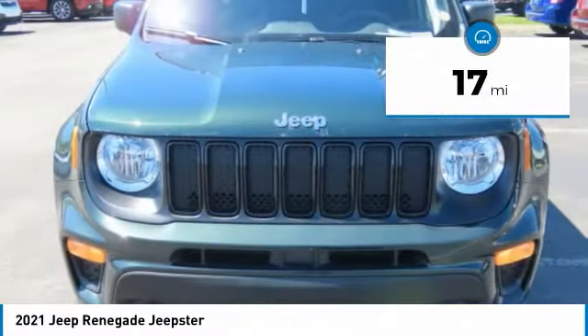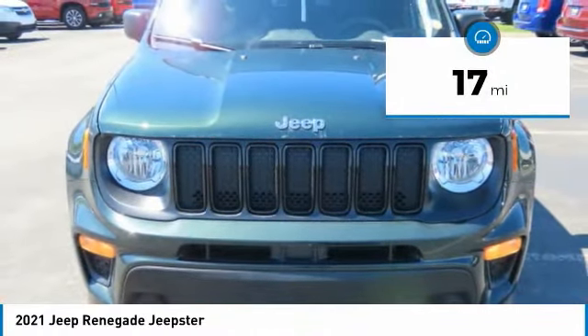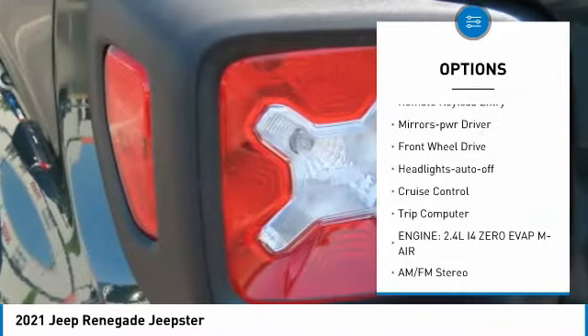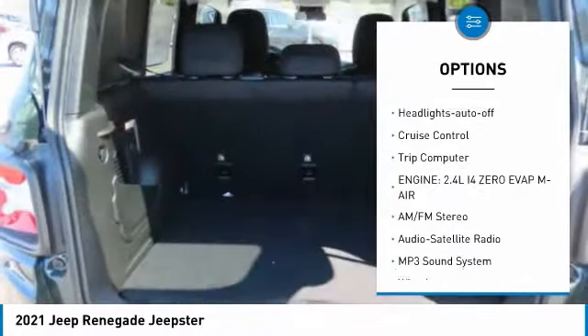This vehicle has less than 100 miles. Here are some of this vehicle's great options: aluminum wheels, heated side mirrors, traction control, daytime running lights, and remote keyless entry.